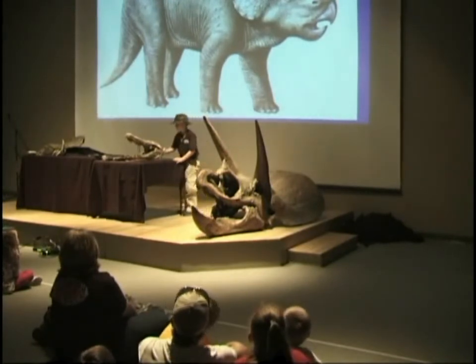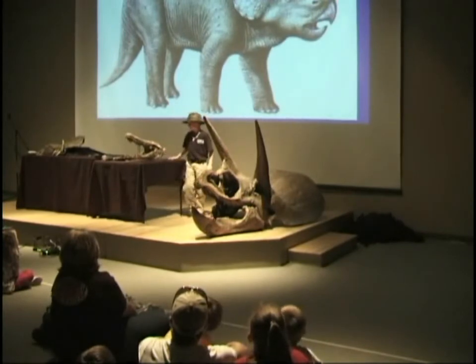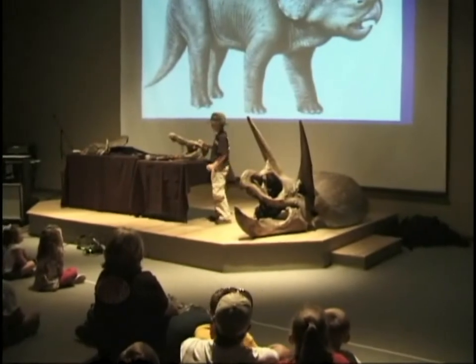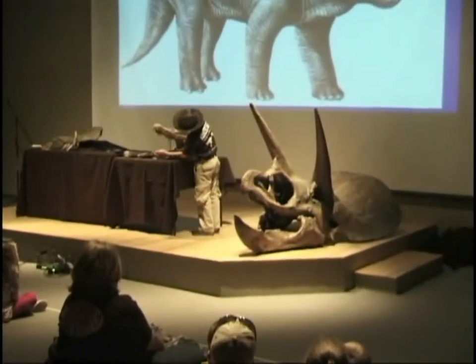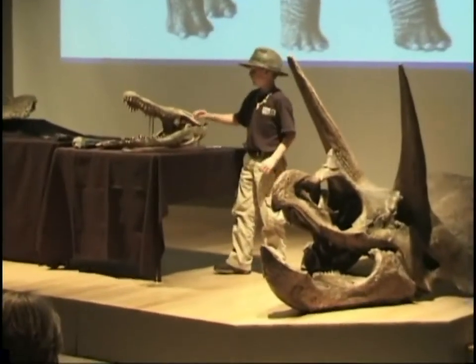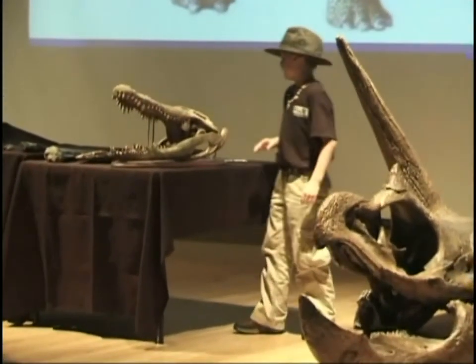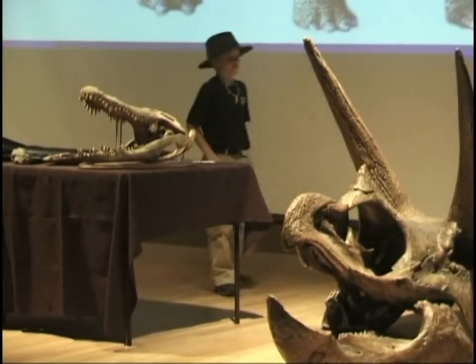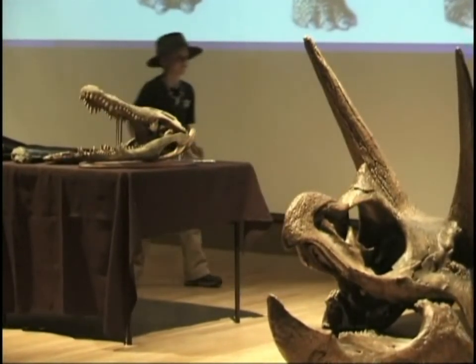Now this is the alligator skull — the modern alligator. This alligator skull is very big, and you can see it has large teeth. This smaller one also has large eyes. Put your hands together for Riley!